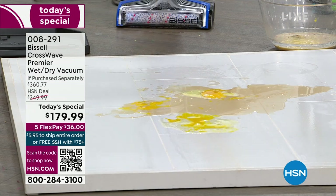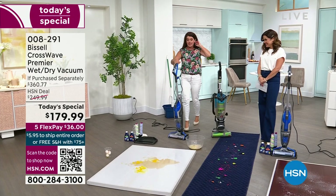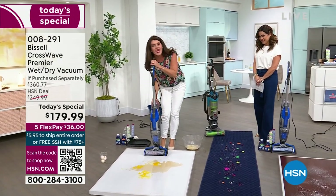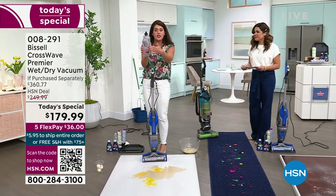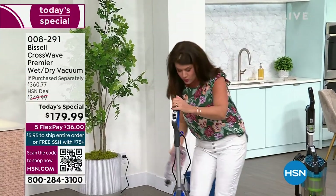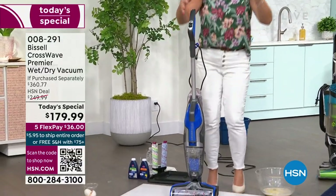This is the CrossWave Premier — the brand new top-of-the-line model that gives you more brush rolls and more of everything. It comes with a two-tank system. It's a vacuum and it scrubs your floors. When you get it home, you'll fill it with regular tap water, add two ounces of that patented Bissell formula right here into this tank — and let's talk through those brushes.